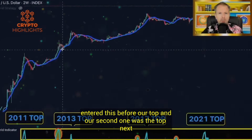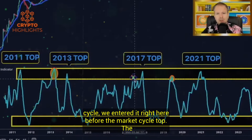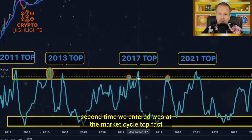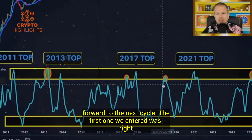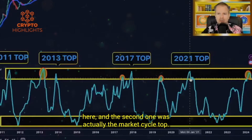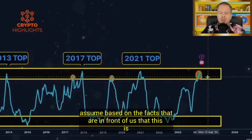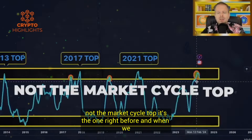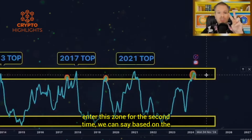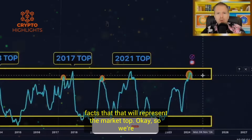The first time was before the market cycle top — case in point right here. We entered this before our top and our second one was the top. Next cycle, we entered it right here before the market cycle top. The second time we entered was at the market cycle top. Fast forward to the next cycle: the first entry was right here and the second one was actually the market cycle top. In other words, we have entered our first one here. We can assume based on the facts that this is not the market cycle top — it's the one right before.